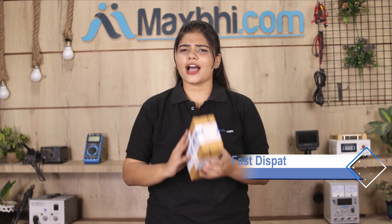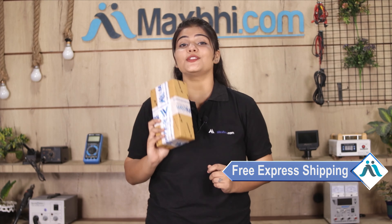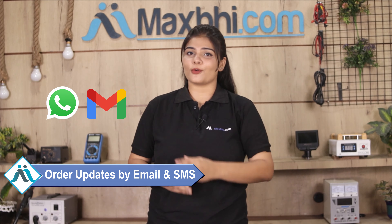Once your payment is done and your order is processed, it will be safely packed and dispatched within 1 or 2 days. Shipping is free, so you just have to pay for the product and nothing else. Your order status will be sent to you by email and phone.